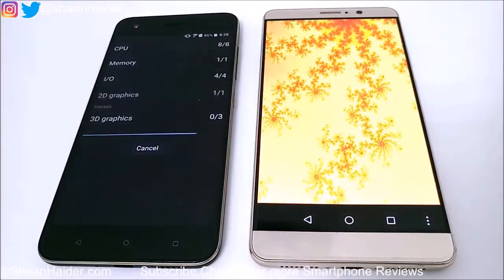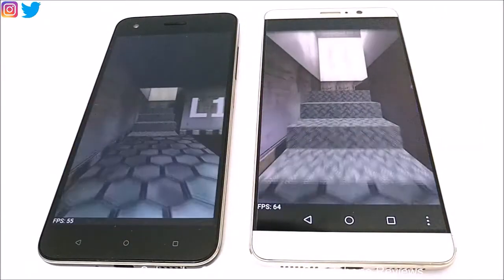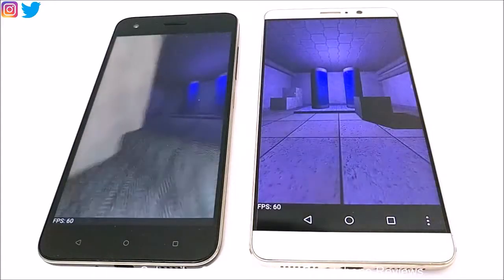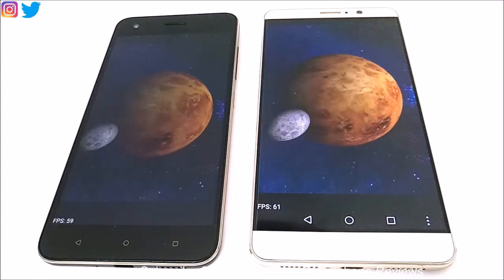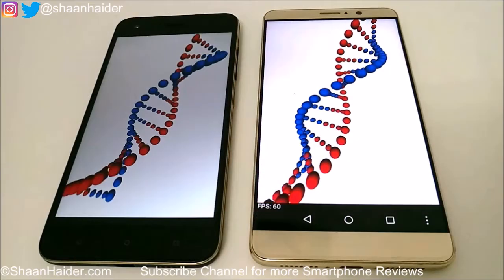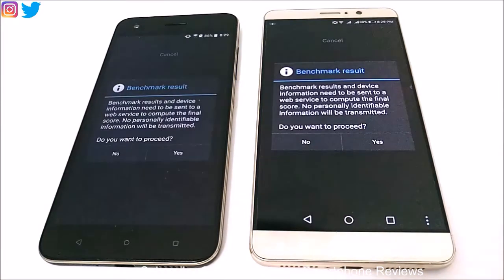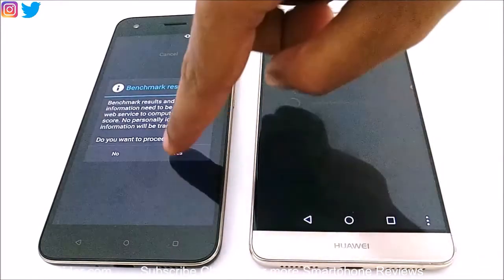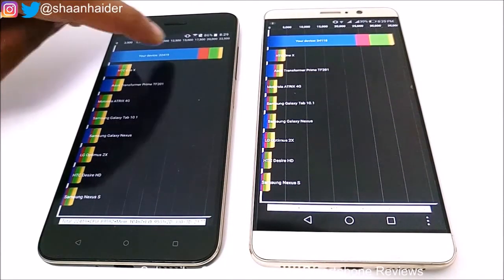This is a detailed test for CPU, memory, 2D graphics, 3D graphics and everything. The test is now finished on both devices. For Huawei Mate 9 the score is 34,118 and for HTC Desire 10 Pro it is 22,419.